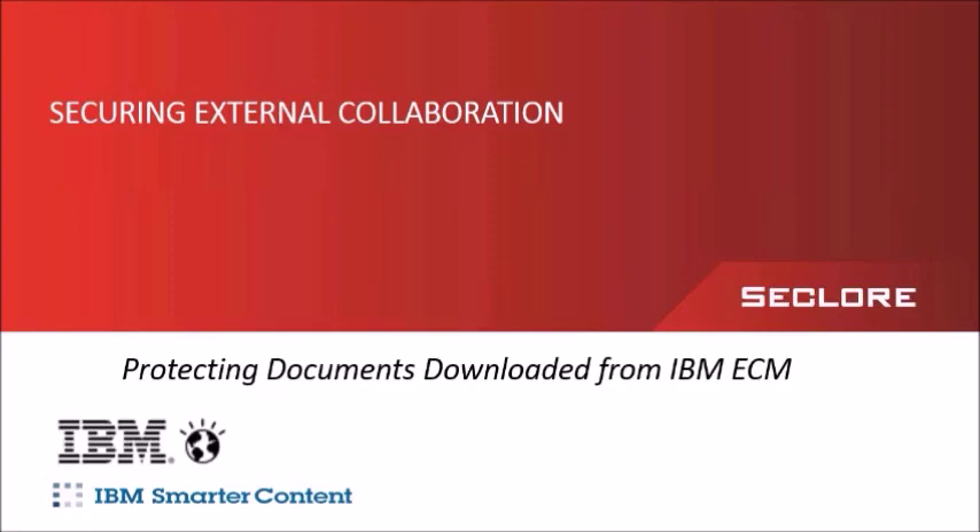Our next speaker is John Grillos. John is the VP of business development at Seclore, where he's responsible for developing strategic partnerships and OEM relationships. John has more than 25 years of executive software experience and deep expertise in strategic partnerships that interlock enterprise content management with document security. Other key areas of expertise include defining content models, business process engineering, and legal compliance. Prior to joining Seclore, John held executive positions in product management, business development, and product strategy at IBM, EMC Documentum, WorkShare, and most recently at Quark.